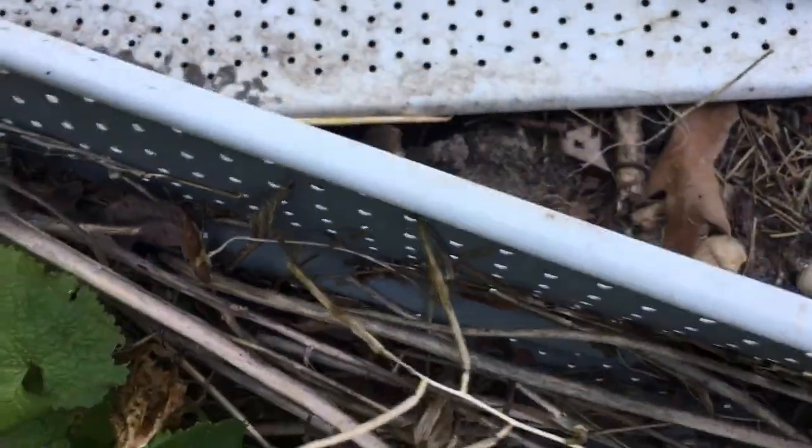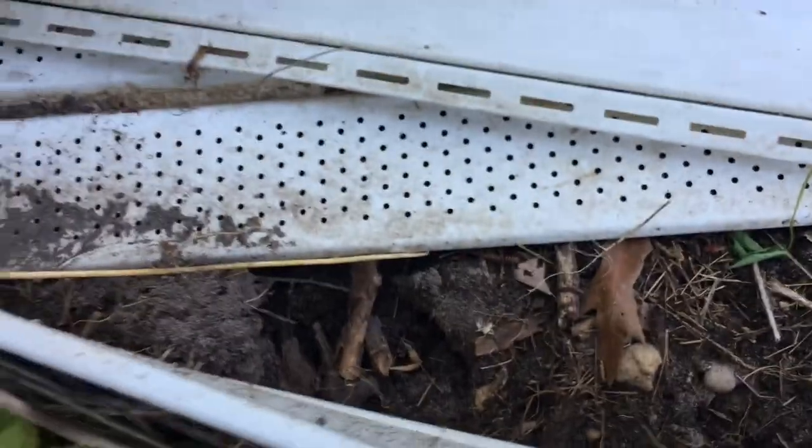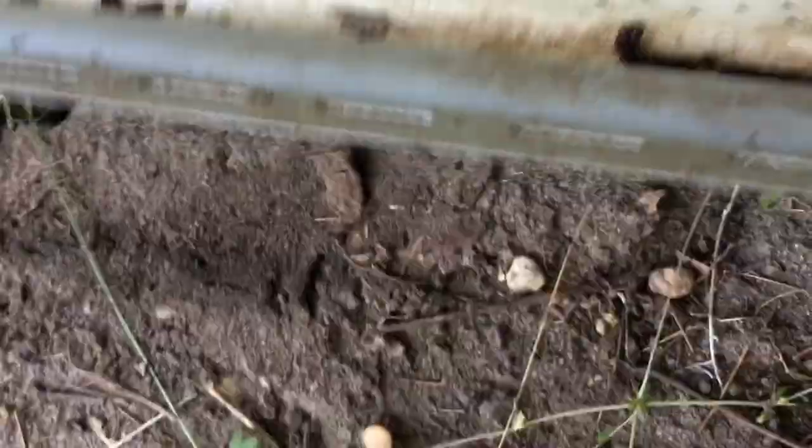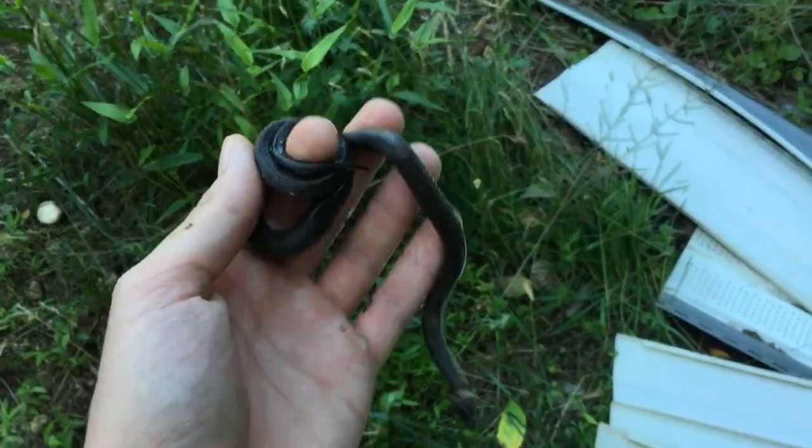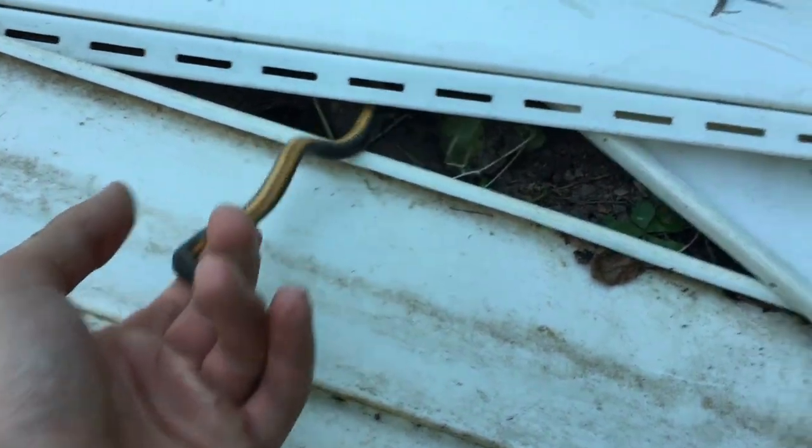Alright, so I found another ring neck but didn't feel like filming him. Let's see what's under here. Another ring neck — he stinks. He musked all over me so I'm going to let him go. You stink buddy, thanks a lot.